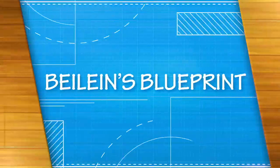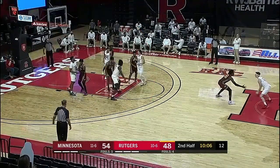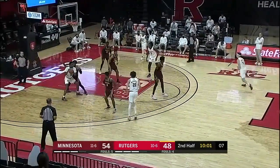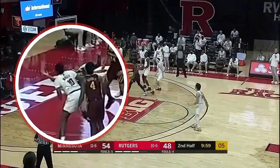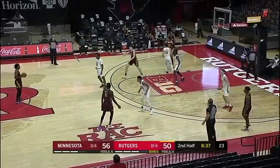We saw Rutgers run this same action for Miles Johnson in the first half. This time they see the mismatch on Marcus Carr — this is called a 'mouse in the house,' when you have a guy with a decided size advantage over a smaller guard. They enter the ball to Caleb McConnell, there's the duck-in right there, and then Mathis just goes over and puts him in the basket with a little jump hook. Quick ISO on the block — beautiful play call, beautiful execution.